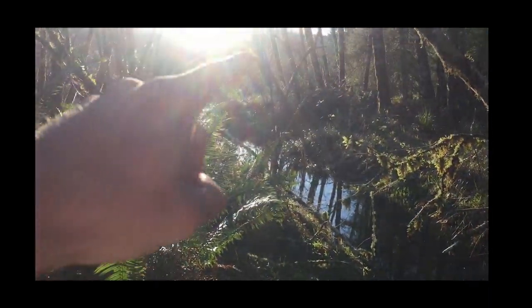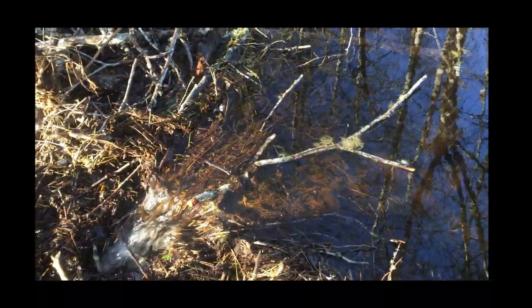We got one dam here, one right up here. I set a dam set, and I don't know if you can see them, but there's a small little beaver right there. So I kicked a hole in the dam and set a trap right there, and looks like we got them.